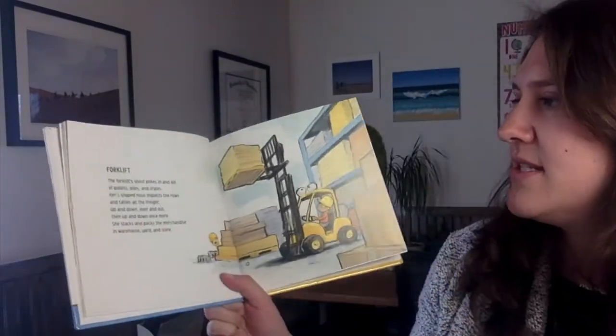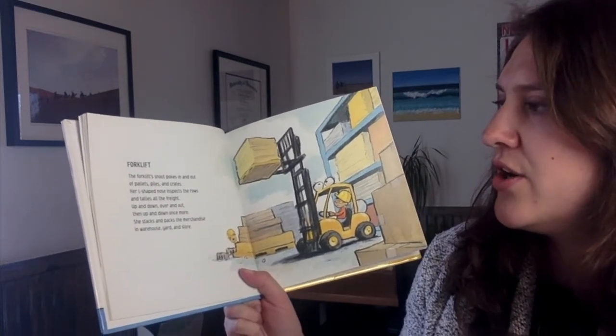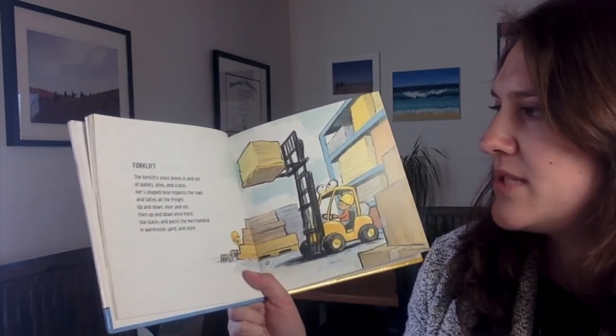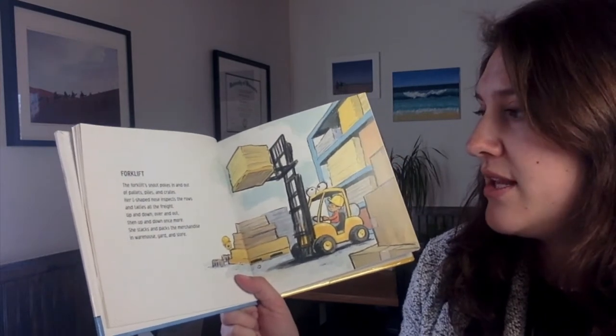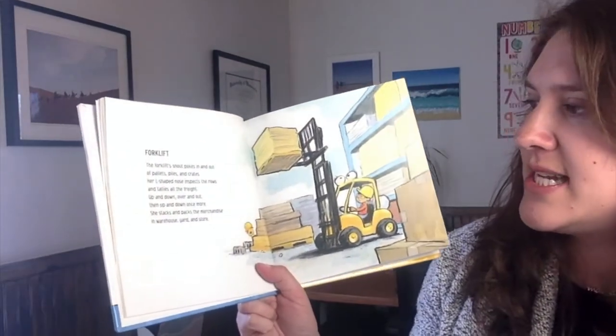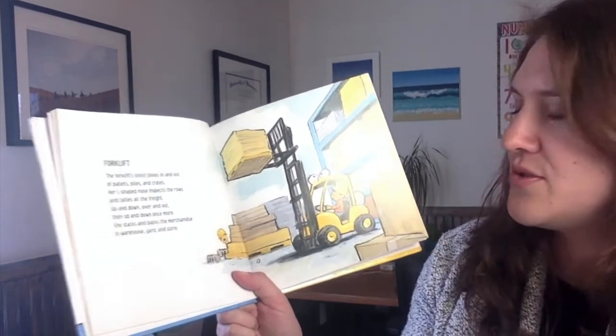Forklift. The forklift's snout pokes in and out of pallets, piles, and crates. Her L-shaped nose inspects the rows and tallies all the freight. Up and down, over and out, then up and down once more. She stacks and packs the merchandise in warehouses, yards, and stores.